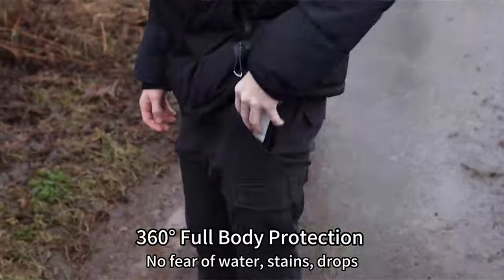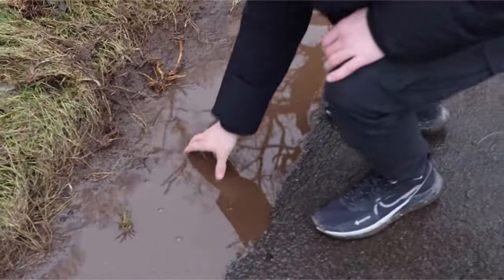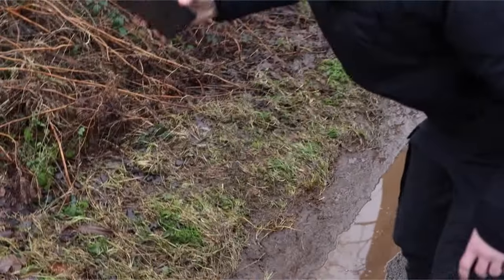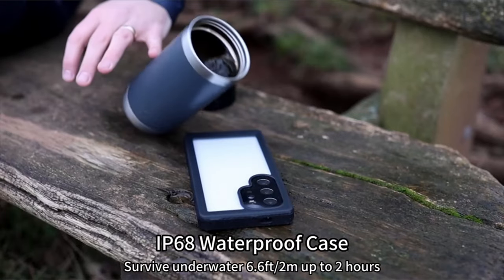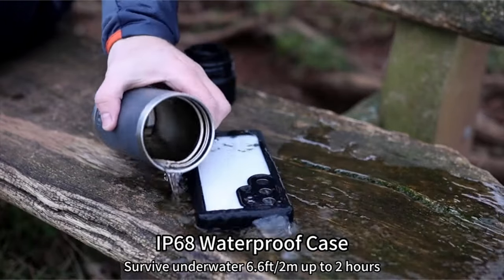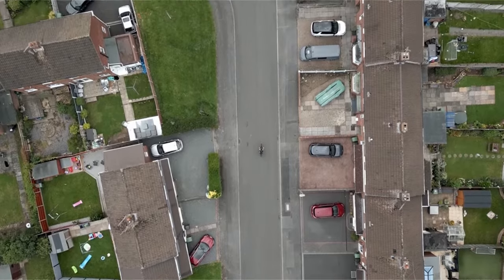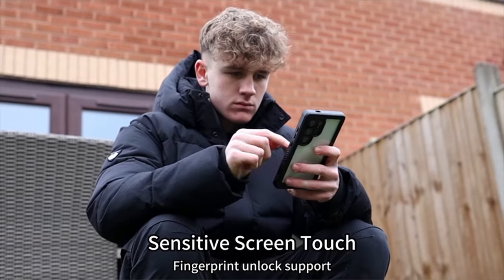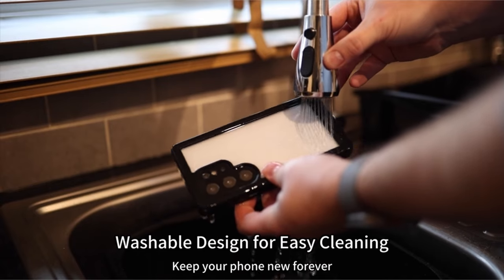Additionally, it is IP68 certified, making it ideal for underwater activities like swimming and snorkeling. The case also features a high-definition screen protector and a 9H tempered glass lens protector for optimal clarity. With precise measurements for the Galaxy S24 Ultra, it allows easy access to all buttons and ports, supports wireless charging and PowerShare, and comes with a lifetime support guarantee.